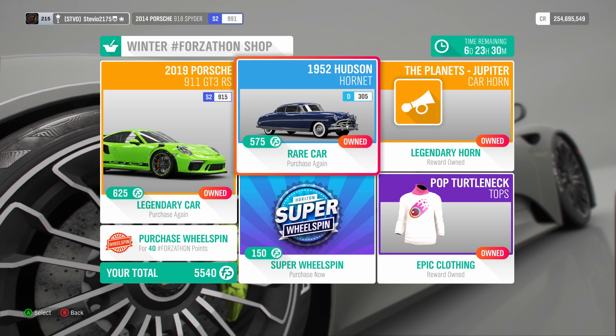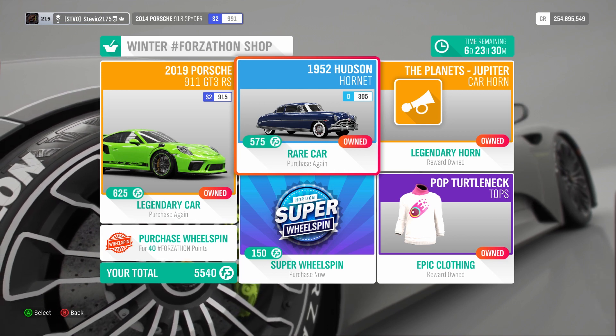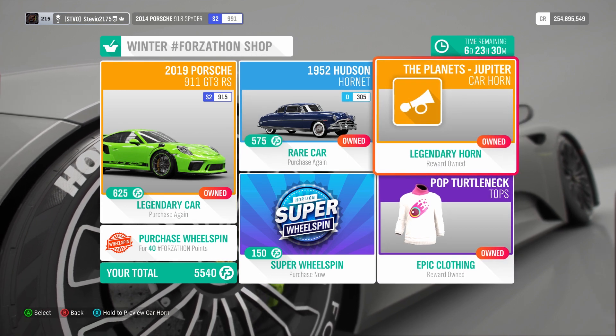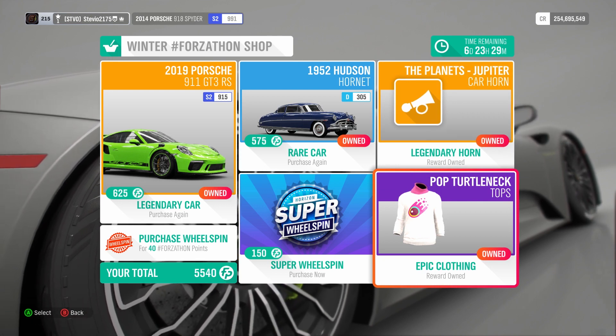Not sure where this one was before — I'm thinking maybe a Seasonal Reward or something like that — the 1952 Hudson Hornet. I don't care for that too much, but I already have it. And then we got this bullcrap here that should just be other cars, but nope, we get a pop turtleneck top. Whatever.